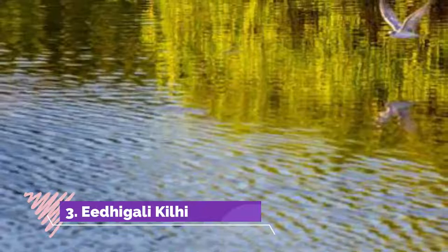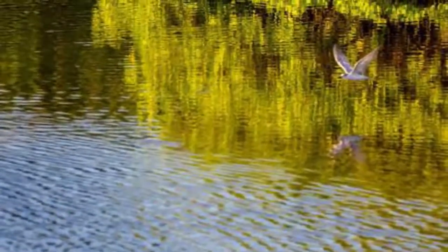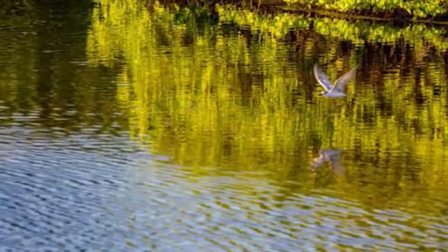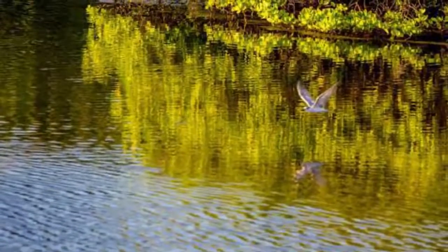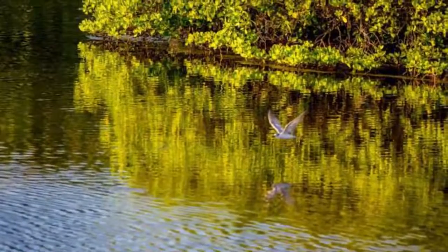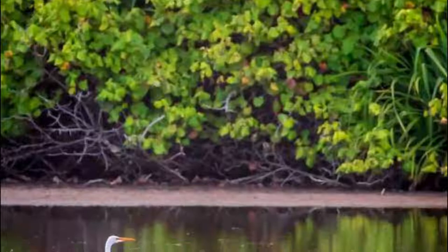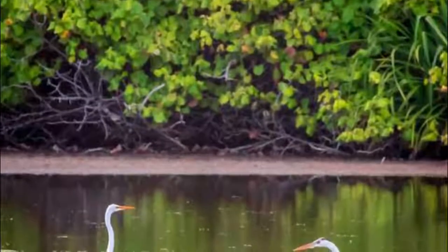Number three: Ida Gali Kilhi. The lake at the far end of Hithidu is the biggest in the country and attracts very diverse bird life to its shores. It has been incorporated into the Ida Gali Kilhi and Cutti Protected Area, which at 570 hectares is the largest of its kind in the Maldives.